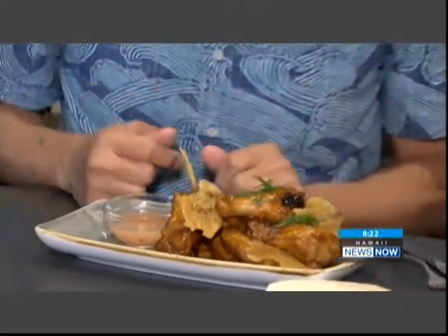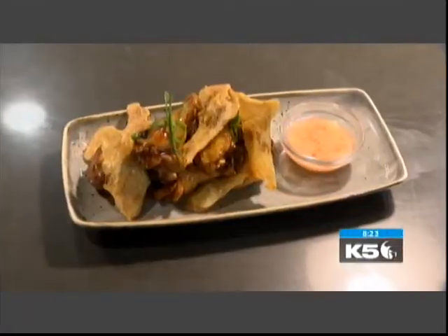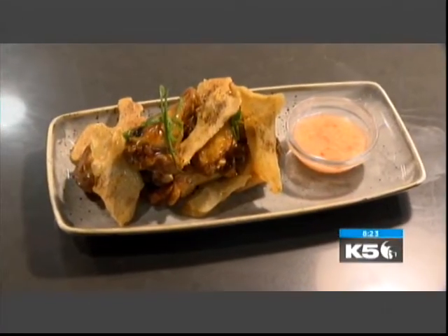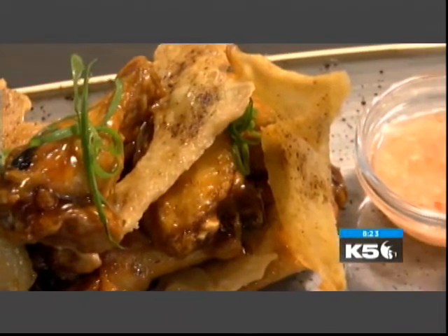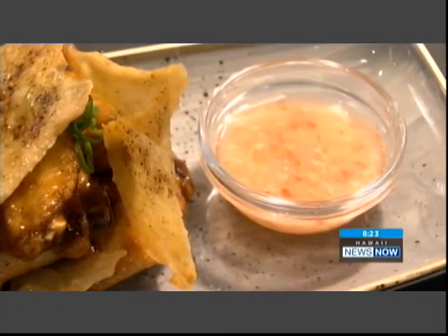They have the adobo chicken wing. Look how shiny they are — these are the most beautiful chicken wings I think I've ever seen. Isn't that gorgeous? I love these. Perfect food for Pau Hana. Go with the happy hour prices, and this is incredible. Look how many wings you get, and these fancy chips.